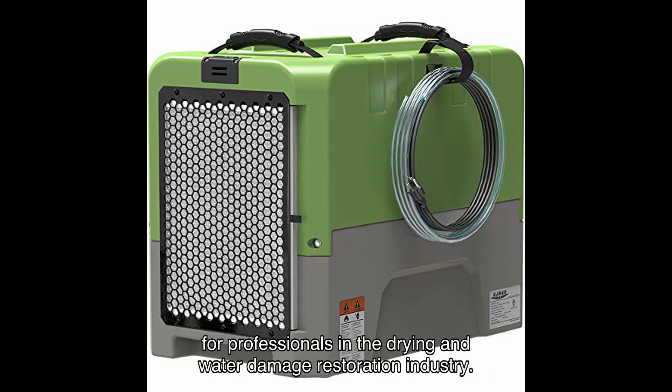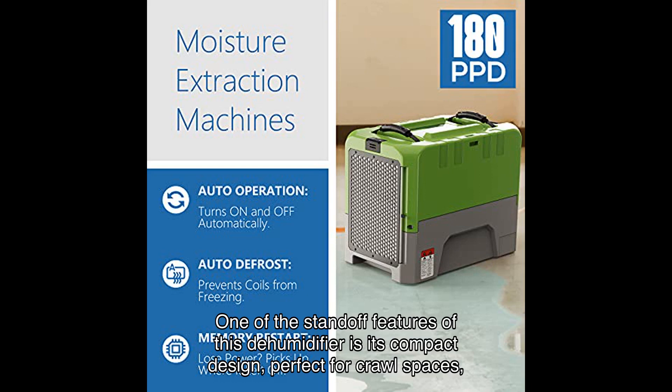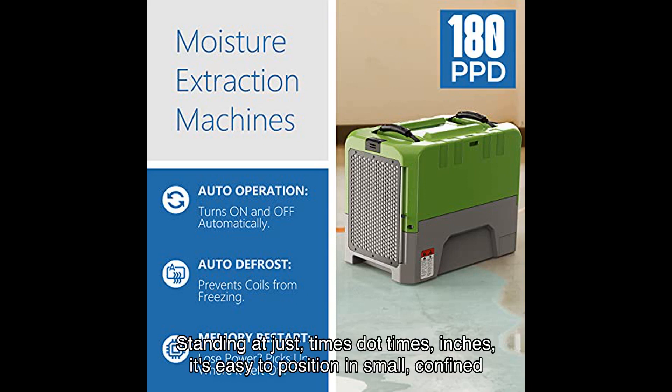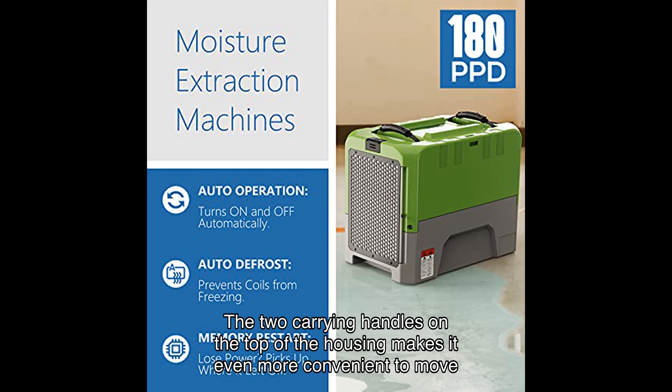One of the standout features of this dehumidifier is its compact design, perfect for crawl spaces, tight basements, and other hard-to-reach areas. Standing at compact dimensions, it's easy to position in small confined areas. The two carrying handles on the top of the housing make it even more convenient to move around.